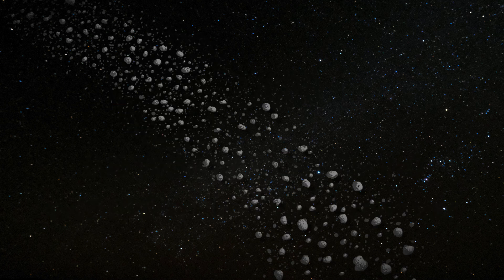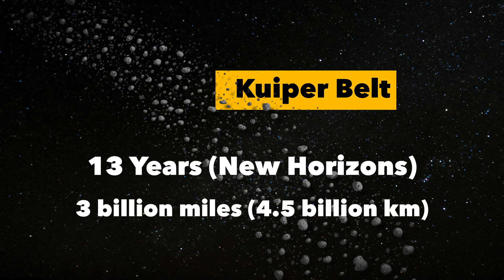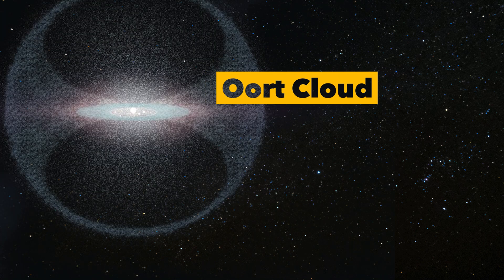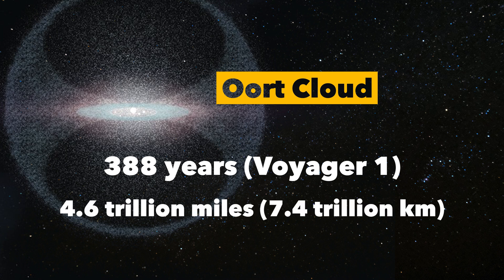The inner edge of the Kuiper Belt is 13 years, roughly 3 billion miles away. The Oort Cloud is 388 years and 4.6 trillion miles.